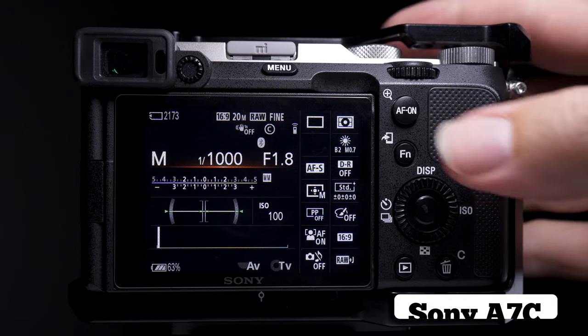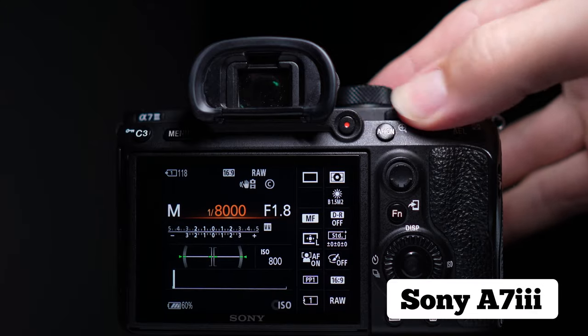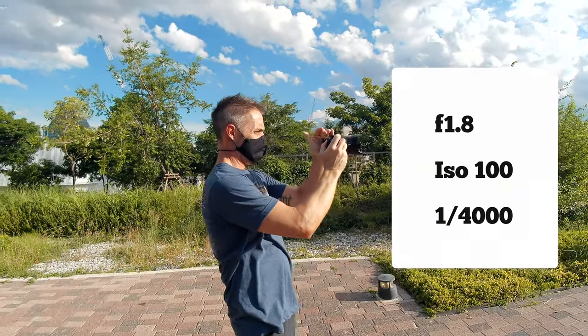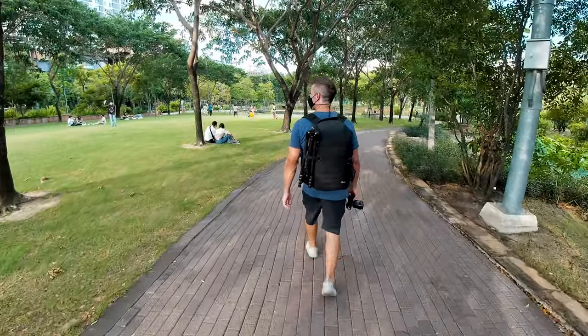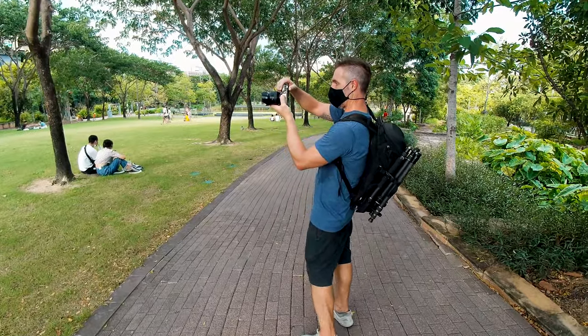The shutter is a different mechanism than the a7 III, and it only goes up to a maximum speed of 1/4000th of a second instead of 1/8000th in the a7 III. It doesn't sound much, but it's a stop of light, and when you're shooting in the midday sun wanting a shallow depth of field it feels limiting. A couple of times I've had the aperture at f/1.8, ISO at 100, shutter at 1/4000th and it's been slightly overexposed. But if you have picture profiles turned off you can drop the ISO to 50, which gets you back that stop of light.